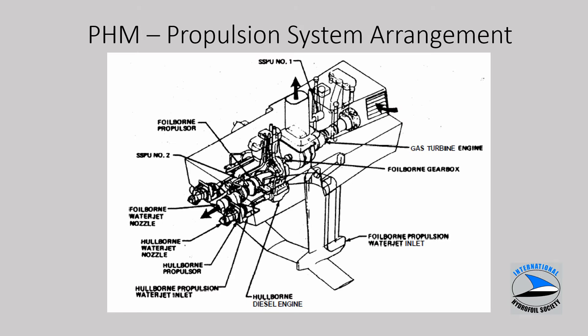Here's the propulsion system. There are pods on the aft foil strut system — a pod on either side — where sea water is ingested. That water is pushed up through the struts and ducting on either side into a water jet pump. The pump is driven via the LM2500 through a reduction gear and accelerates the water flow out through the transom. At foil-borne speeds, the PHM's water jet was pumping anywhere from 90 to 100,000 gallons per minute.